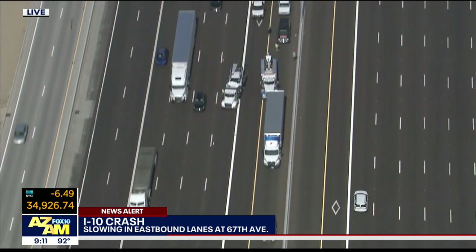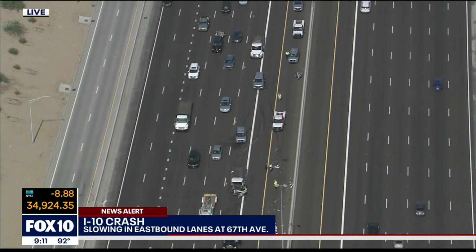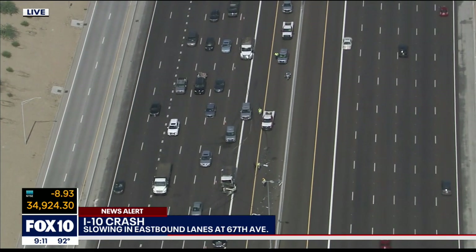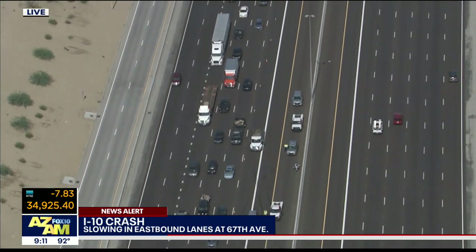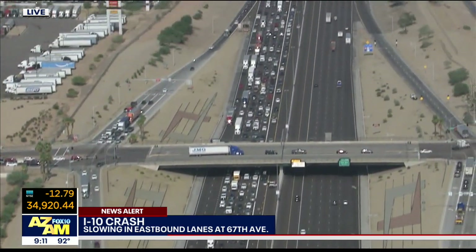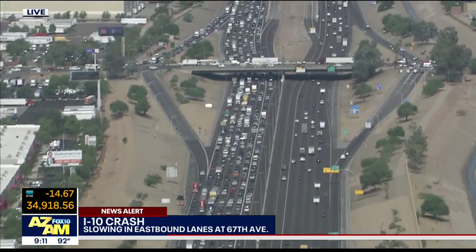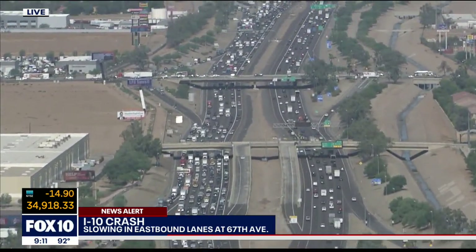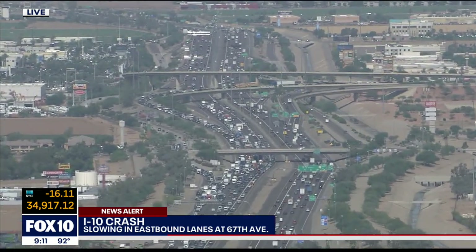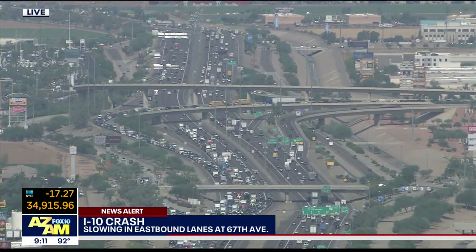Looks like DPS and ADOT are here and they're doing their best to get all the debris off of the actual roadway and onto the HOV lane and that little side emergency lane there. But the damage is done as far as traffic is concerned. Going back toward 75th Avenue and 83rd, you can see all of the traffic backed up, even all the way back as we get toward the 101 stack.